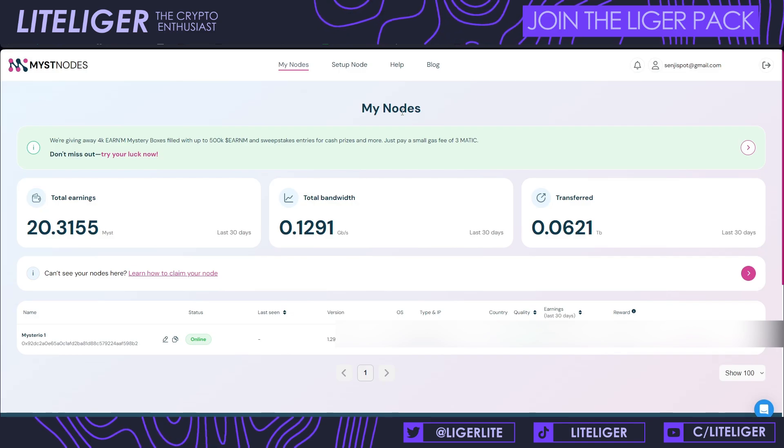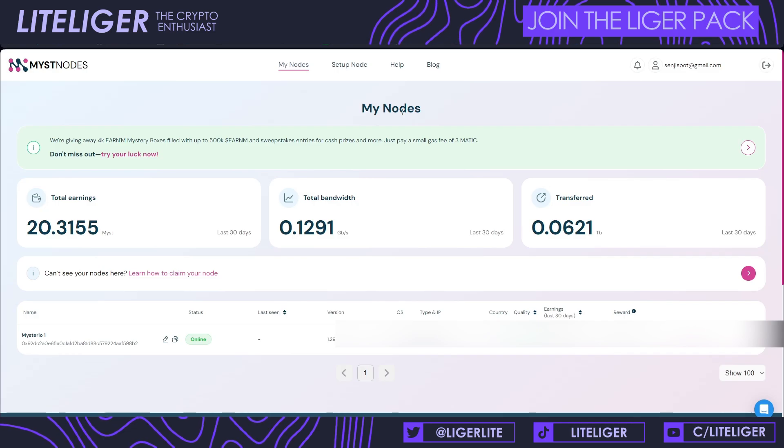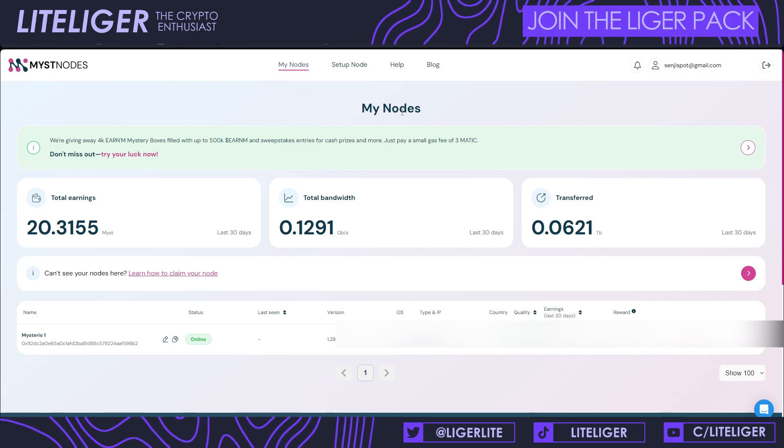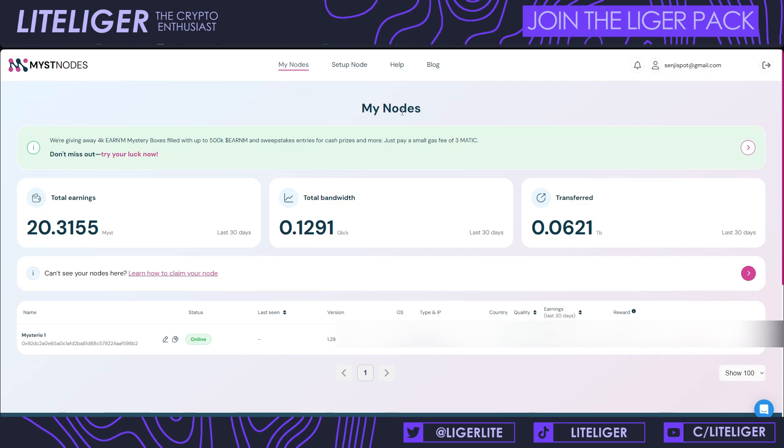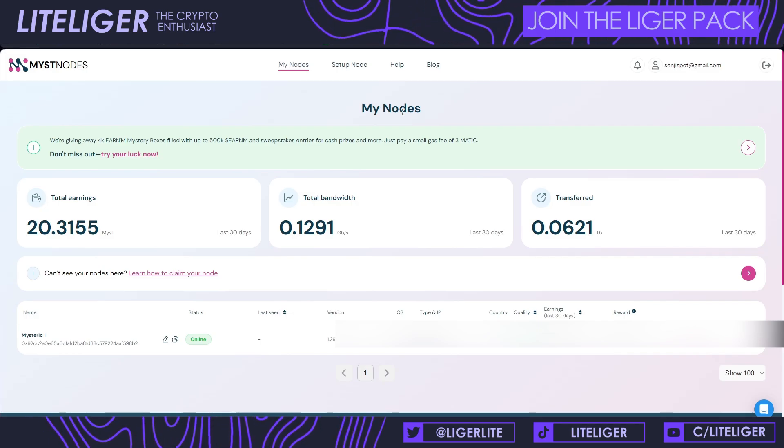It's essentially free money with very low risk, especially when running it on an isolated device like a Helium miner or Raspberry Pi, where your main IP address isn't directly exposed. All necessary links are in the description below. Use my link to sign up for the VPN or to run your own node. Thanks for watching, and I'll see you in the next video. Cheers!